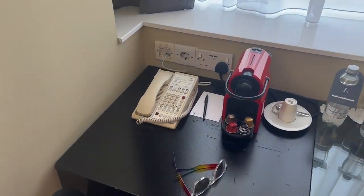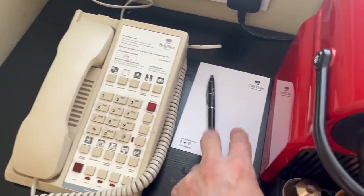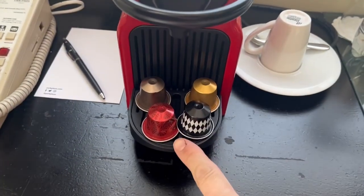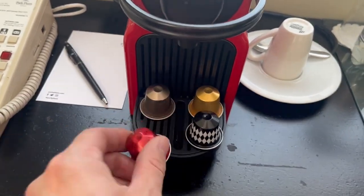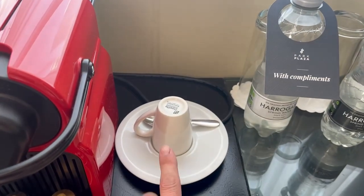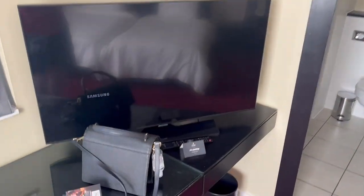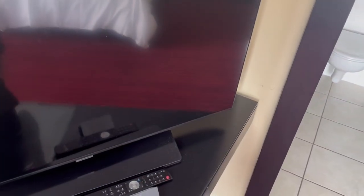So we'll start again left to right. You've got your phone that came from the 80s, pen and paper, and this is an espresso machine with a few different pods - I don't know what they are - along with your little espresso cup. You've got your complimentary still and sparkling water. We actually picked up a big map of Leeds at reception. And then you have this lovely Samsung TV.